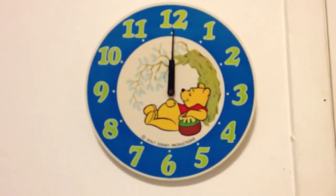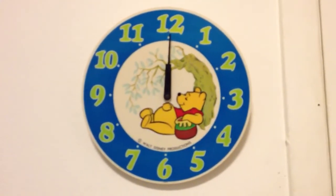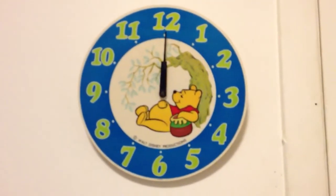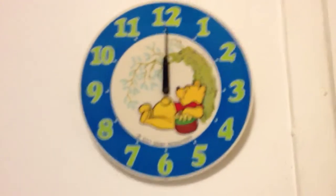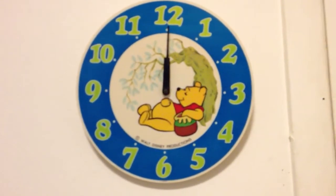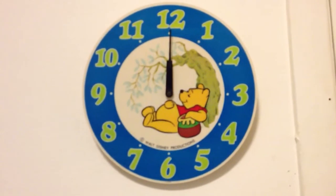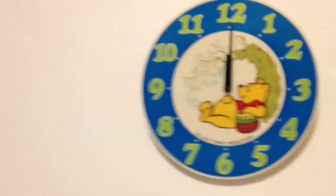What you have in front of me right here is a Winnie the Pooh clock that I got a really long time ago — probably about 15 or more years ago. I don't know exactly when, I was so little, but I'll just move on.